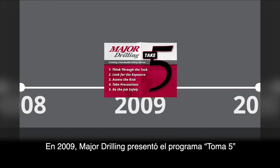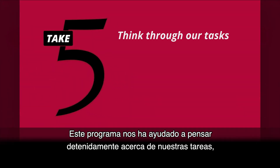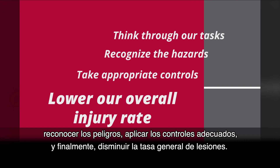In 2009, Major Drilling introduced the Take 5 program. This program has helped think through our tasks, recognize the hazards, take appropriate controls, and ultimately lower our overall injury rate.